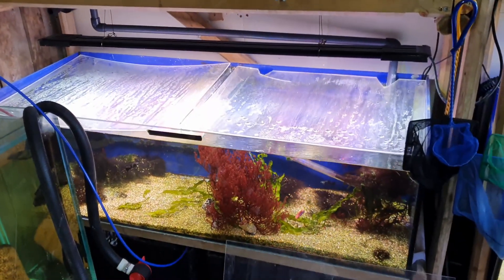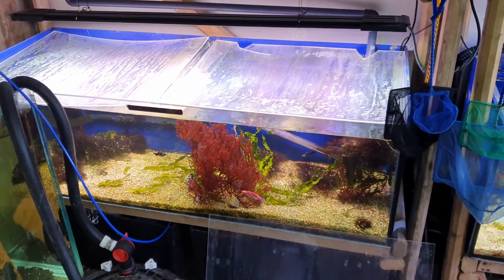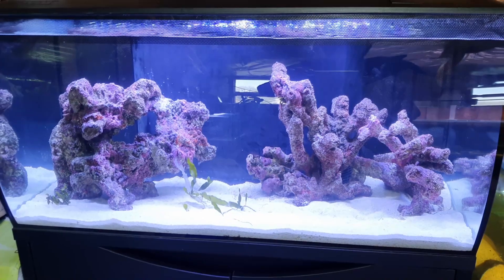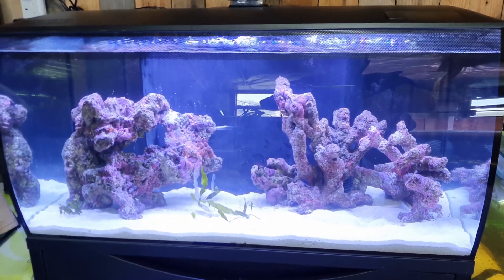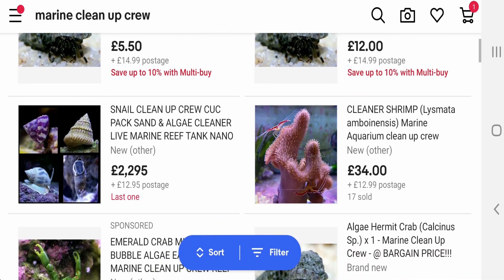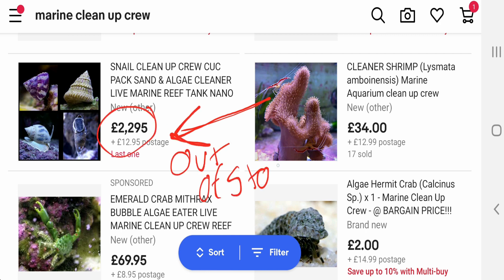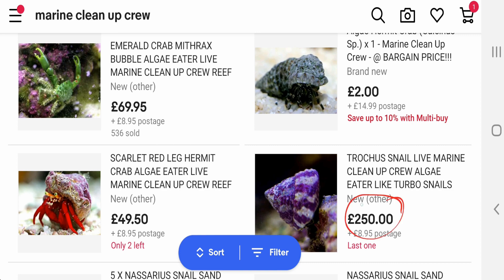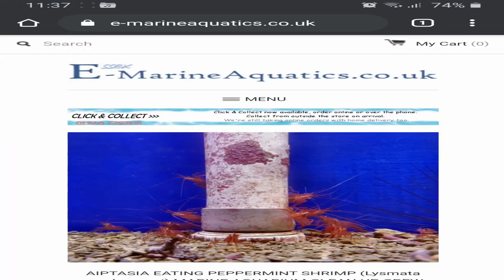Currently all one of my five foot tanks has got is some dove snails, and my Evo has absolutely nothing in it, so I need some clean up crew to put into my systems. Having a look through eBay and other sites, there aren't many shops left online that actually have a lot of stock in, due to the fact that imports have pretty much stopped.